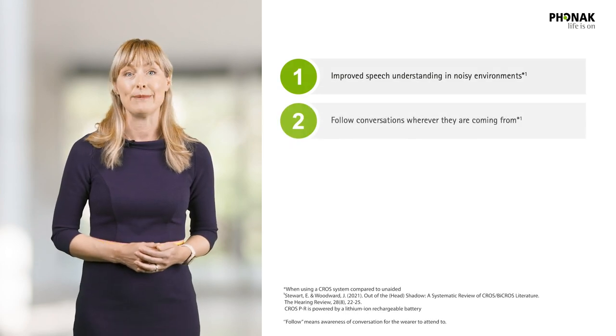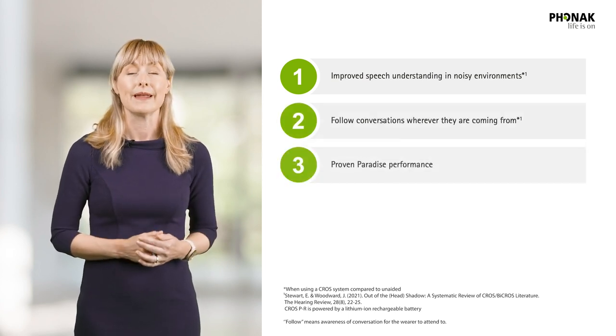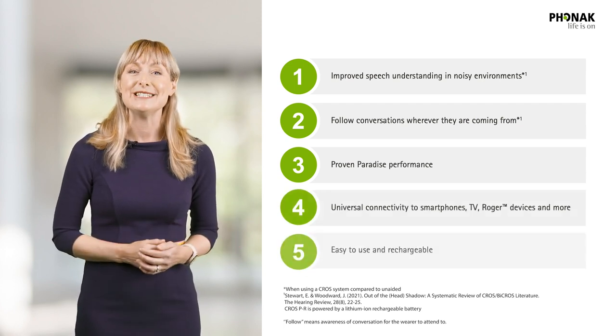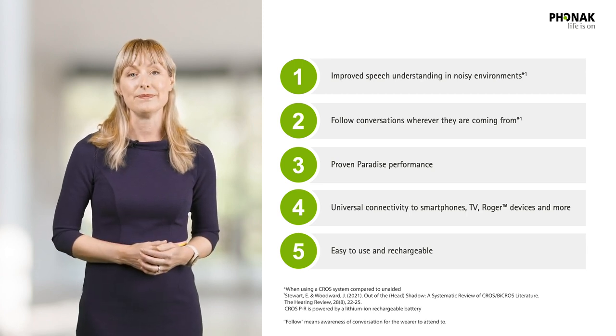3. Proven Paradise performance. 4. Made-for-all connectivity to smartphones, TV, Roger and more. 5. Easy to use and rechargeable, including tap control. Phonak CROSS Paradise is the Paradise solution for unilateral hearing loss.